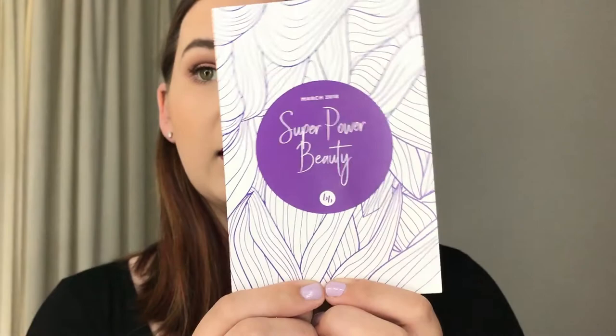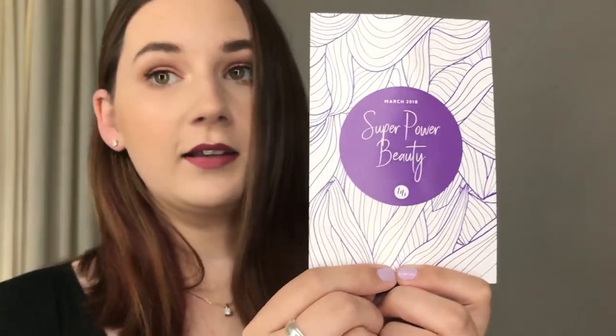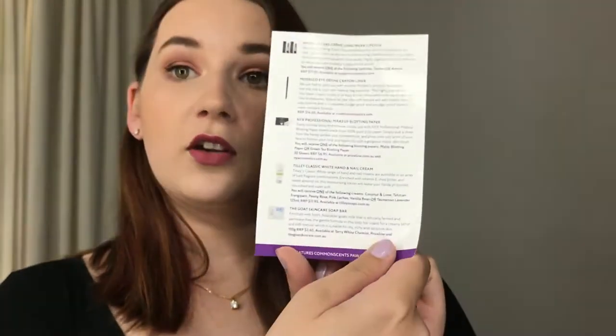So I'm going to share with you what I got in this month's box. It only arrived the other day, a bit later towards the end of the month. This is the card for this month — 'Superpower Beauty' for March 2018. The back has what we got and some little bits about it. My first reaction when I opened the box was that it kind of looked empty, so I wasn't too impressed to start with, but further looking into it, it's okay.